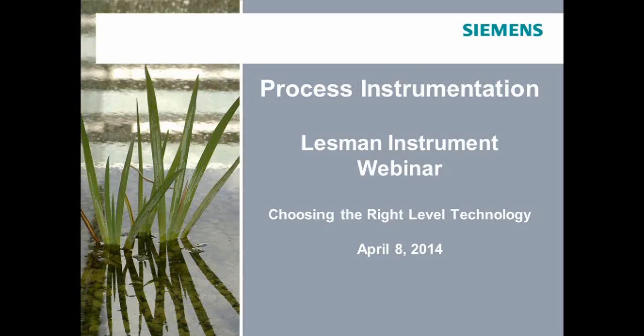Our instructor today is Mark Klee of Siemens. Mark is going to discuss the five most common level technologies: ultrasonic, radar, capacitance, pressure, and guided wave. Mark is a senior application engineer for level and weighing products in the western U.S. for Siemens. He has more than 20 years of industrial experience in the oil, gas, water, wastewater, food, and beverage industries, as well as chemical and pulp and paper. Prior to joining Siemens, Mark was responsible for distributed control systems at Honeywell. From 1994 to 2006, he worked as branch manager for North Coast Electric, a Rockwell automation and electrical distributor in the Pacific Northwest. Mark holds a B.S. degree in electronic engineering technology and a degree in mathematics from Central Washington University.